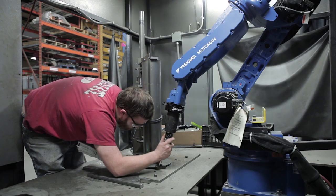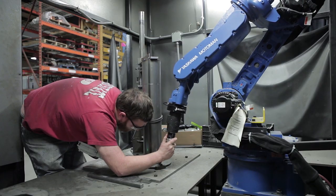We've pretty much switched almost all our MIG welding over to robotic welding, and in fact we're soon embarking on robotic TIG welding to take that to the next level too.